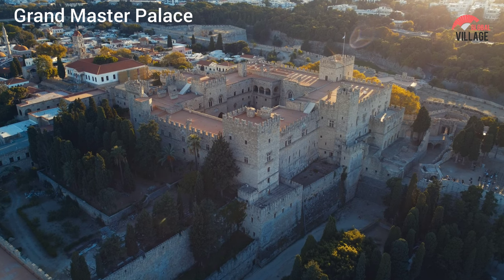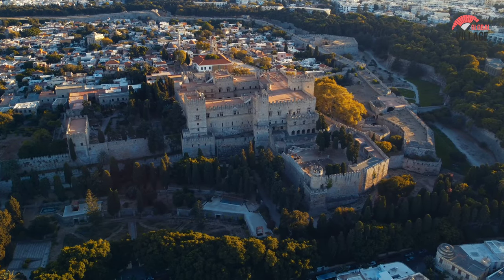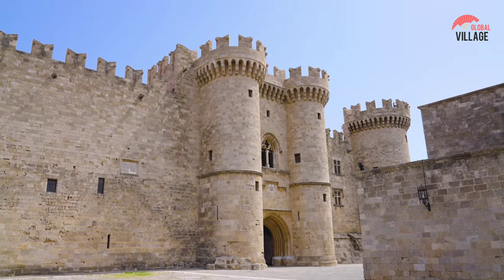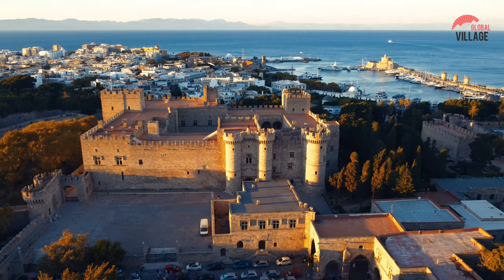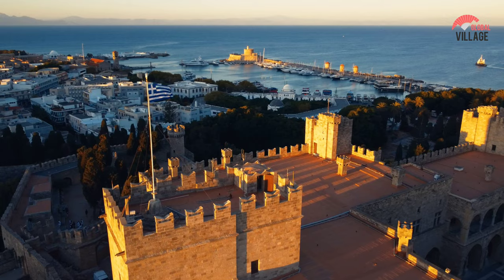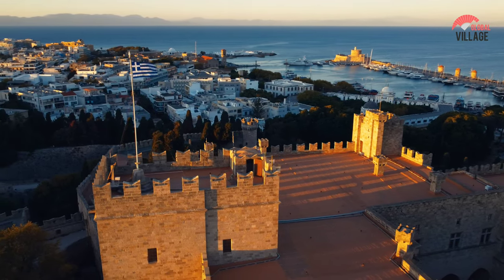The Grand Master's Palace, located in the heart of Rhodes' old town, is a medieval fortress that epitomizes the island's rich history. Constructed by the Knights of St. John in the 14th century, the palace served as their headquarters. Its imposing façade showcases a fusion of Gothic and Renaissance architecture. While the exterior reflects military strength, the interior features ornate chambers adorned with intricate mosaic floors and medieval furnishings. A journey through its halls offers a glimpse into Rhodes' past, from the Ottoman era to Italian rule. Today, the Grand Master's Palace stands as a testament to the island's enduring cultural heritage.